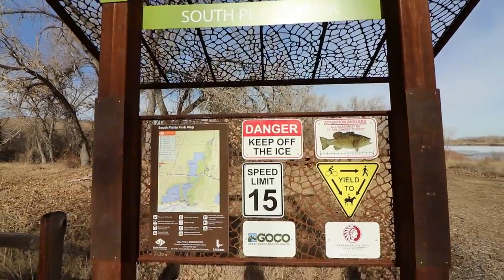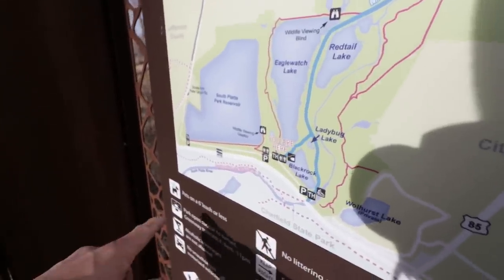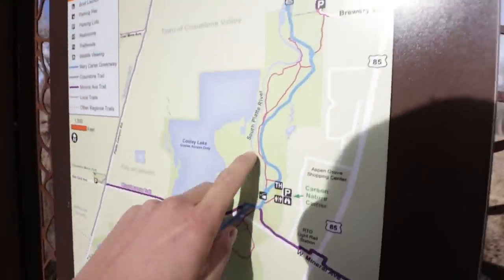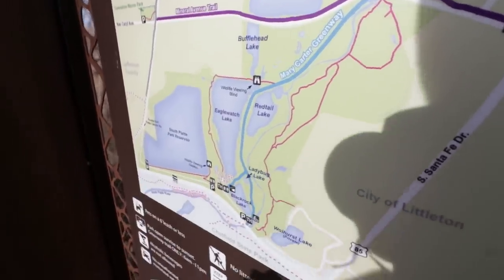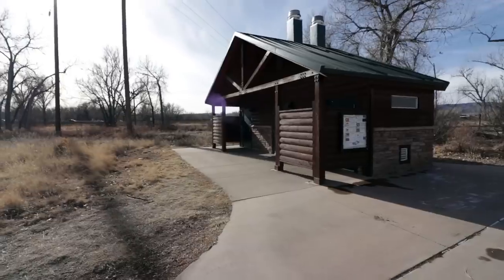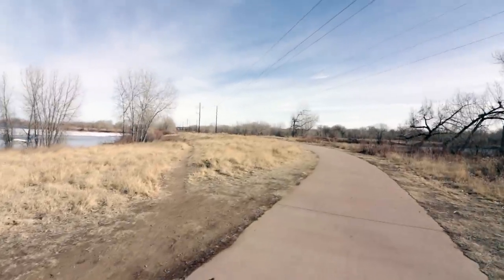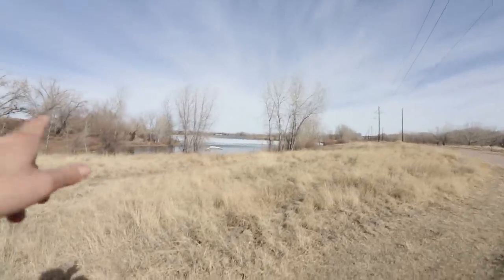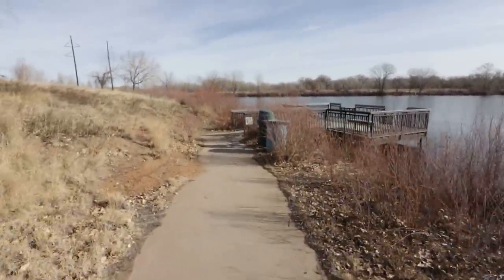I'm going to walk around a little bit and check it out before I get all my gear on. There's a giant Chatfield Dam down here and the South Platte runs through all the way into downtown Denver. I'm going to try to check out the stretch right above C-470, just north of it. Starting the trail — there's a nice set of bathrooms and a huge paved path, and there are some lakes to the sides of the trail. It's a bit icy but I'm going to walk over to this dock.